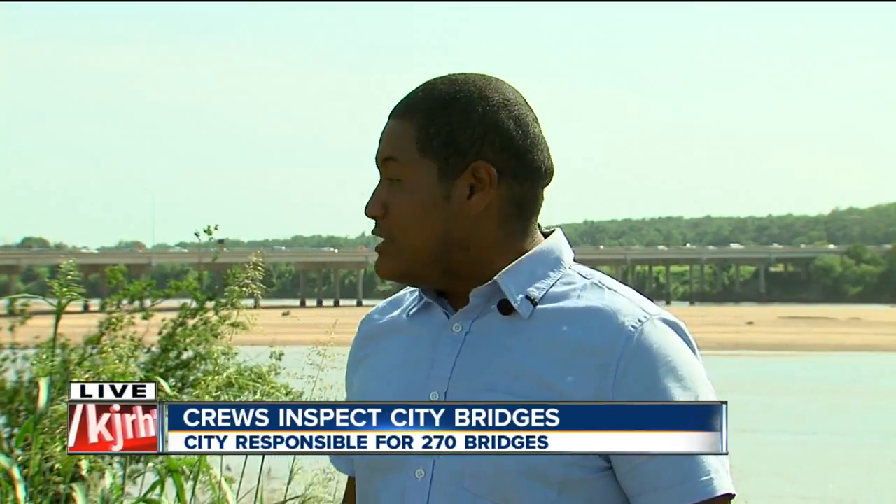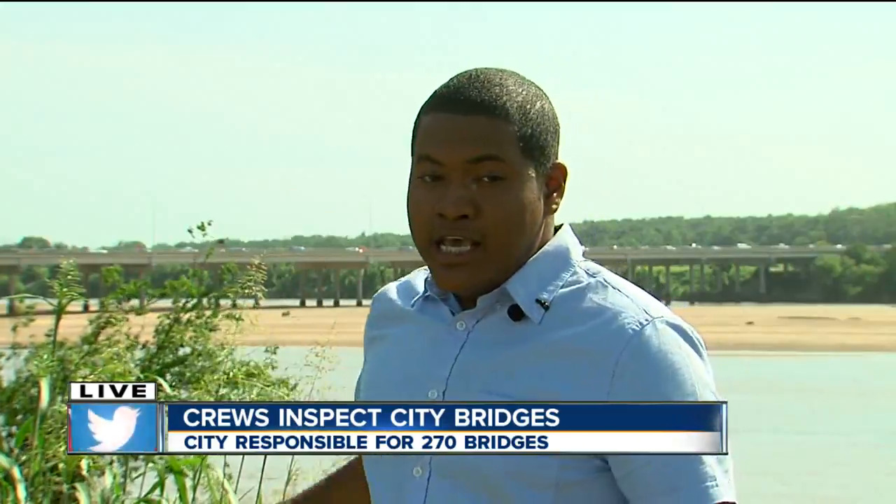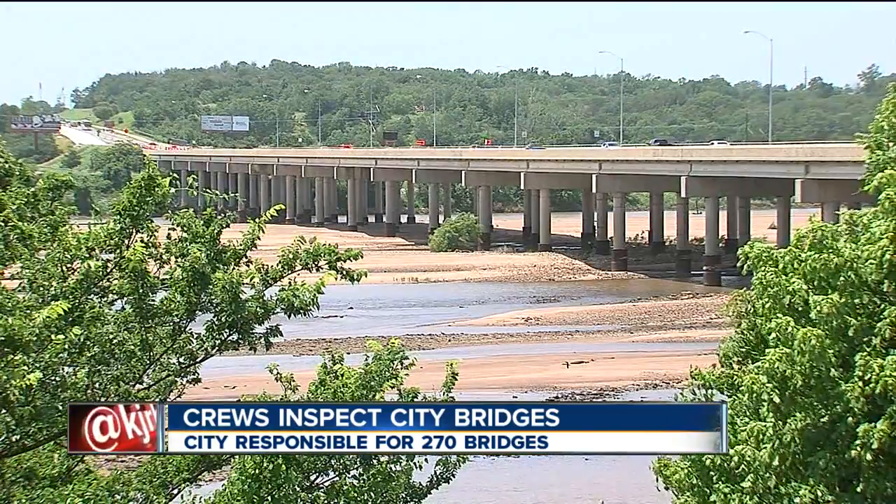The lanes on the 71st Street Bridge over the Arkansas River are already narrowed because of construction west of the bridge. Today an additional lane closed so that crews could inspect underneath the bridge, and they'll be inspecting more bridges this week.